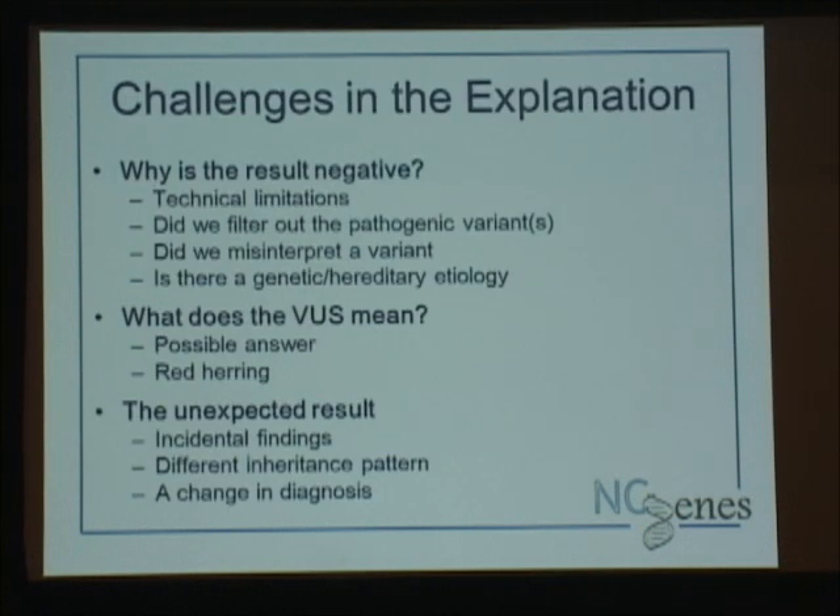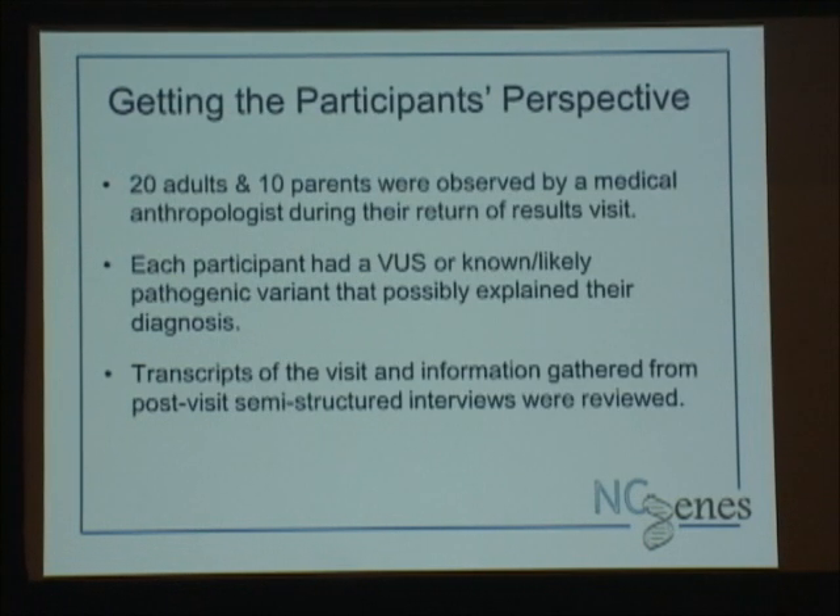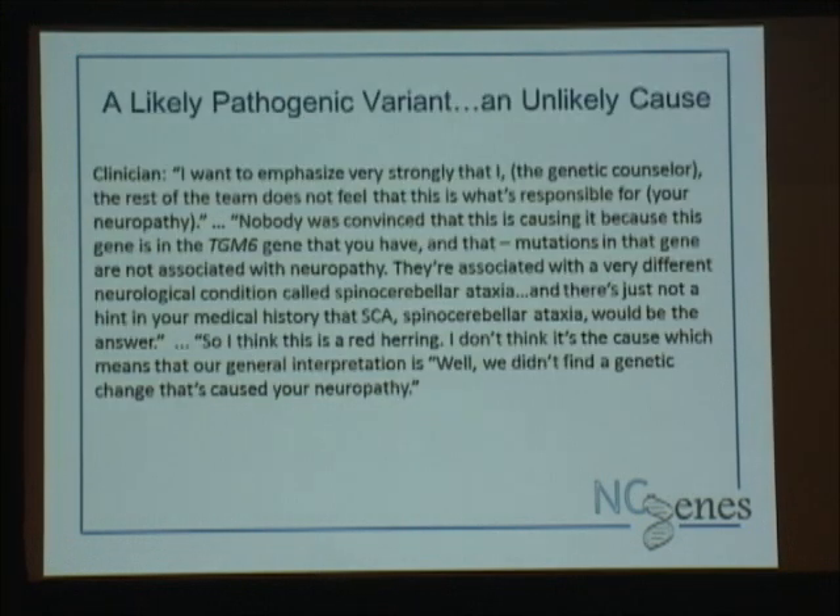We've had a few cases where the molecular result changed the clinical diagnosis, and sometimes that's difficult for families because they've already latched onto a community or an identity around a particular diagnosis. A big part of the NC Genes project is social science. One project looked at 20 adults and 10 parents who were going to get back a possible result. A medical anthropologist sat in the visit with us, the visit was taped, and then the parent or participant was interviewed by the anthropologist about two weeks after results were given.